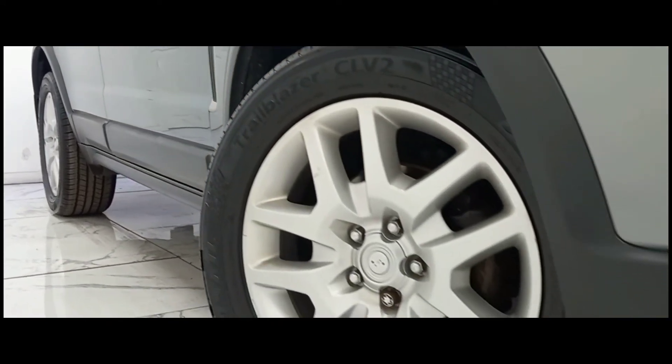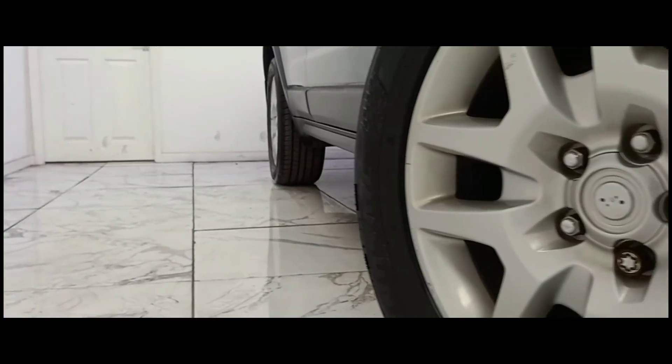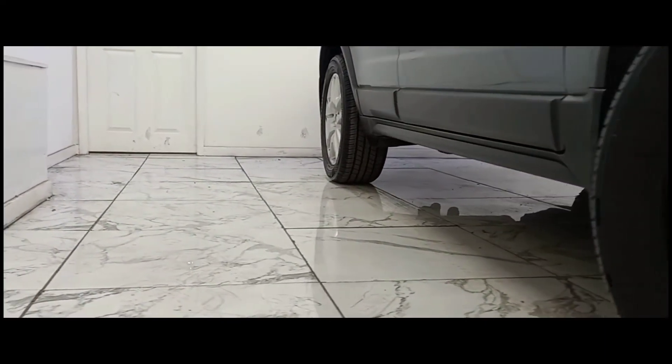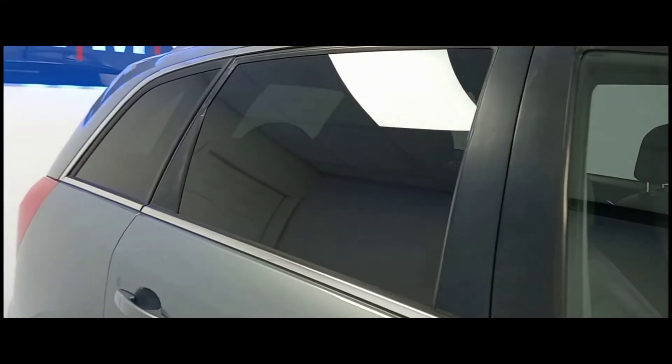To kick things off we'll start at the side of the vehicle where we can see its expertly crafted 18 inch alloy wheels. Keeping on the side, we can see the tinted windows which are present from the B pillar backwards.